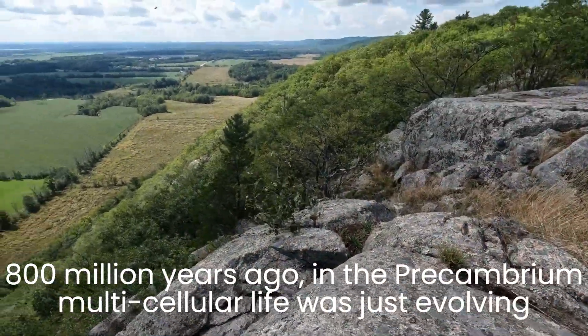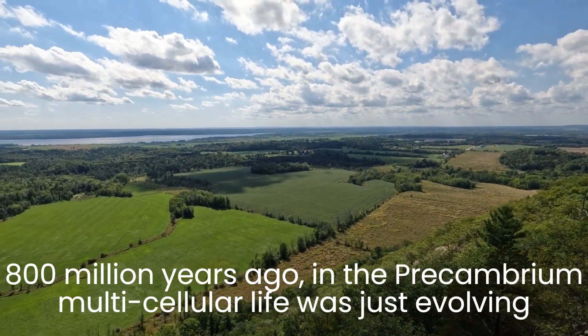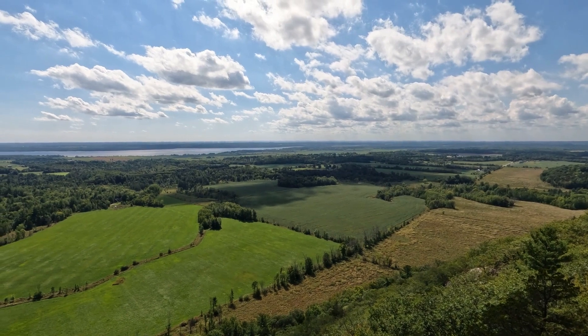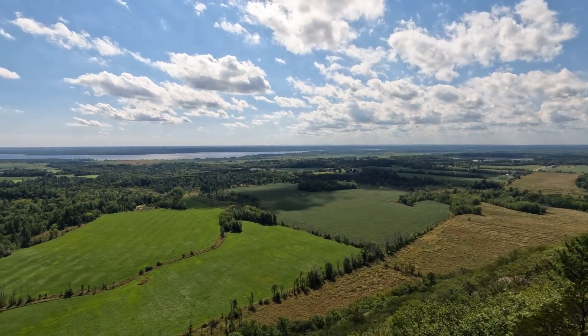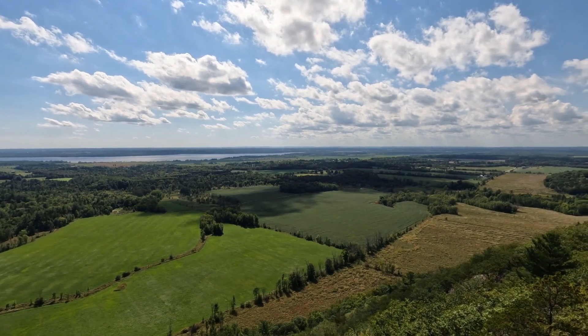And then below, underlying all of that vegetation, all of the soils immediately below the vegetation, is bedrock that is 400 million years old.